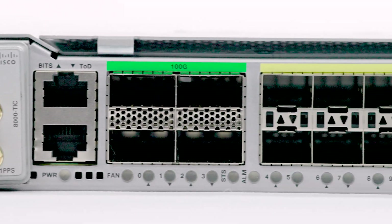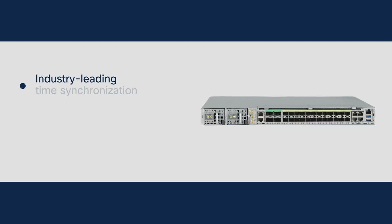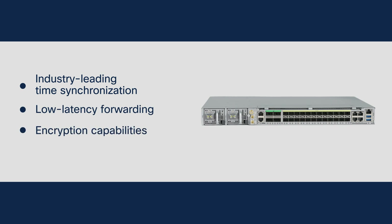This carefully designed portfolio delivers industry-leading time synchronization, low-latency forwarding, a suite of encryption capabilities, and exceptional power efficiency.